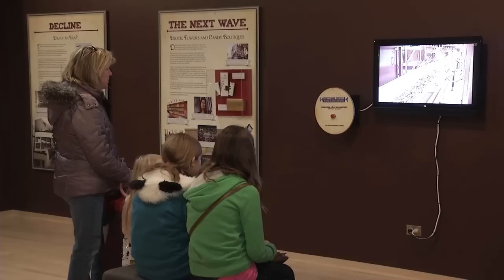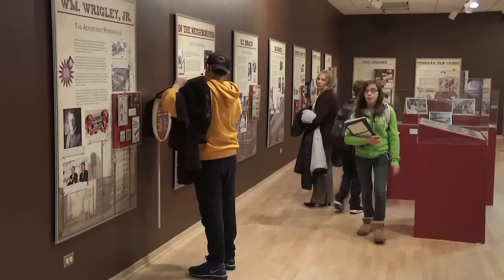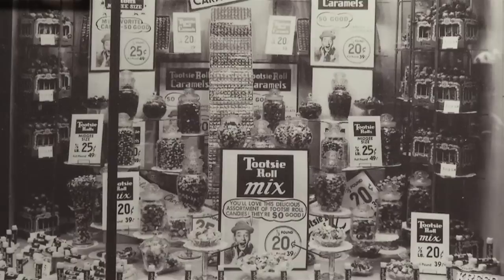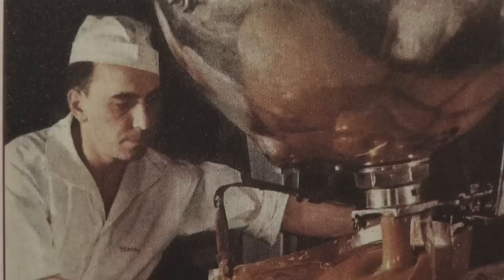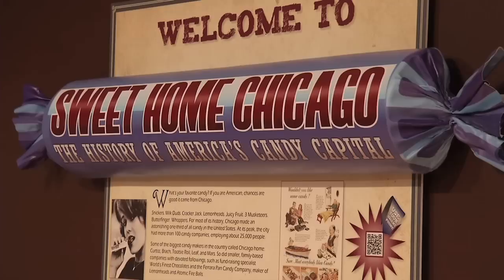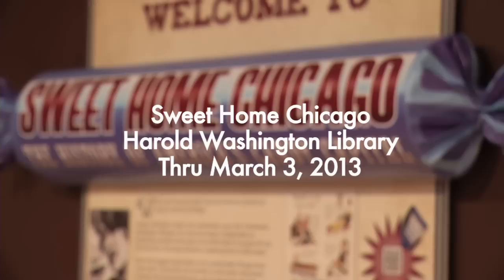It has been extremely popular. We have people calling and coming in. I've been hearing from other staff members how their nieces, nephews, aunts, uncles, cousins — everyone is interested in seeing if the candy company that was on the corner when they grew up was also present in the exhibit. And you have candy companies like Margie's that people still remember and are still active today. The Sweet Home Chicago exhibit will be here at the Harold Washington Library Center until March 3rd.